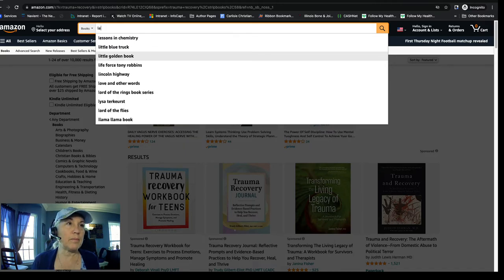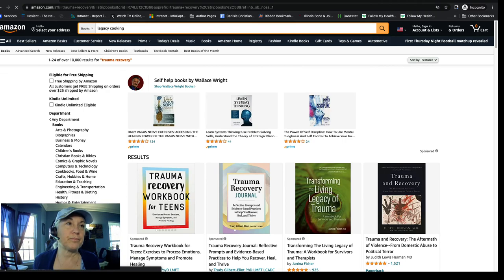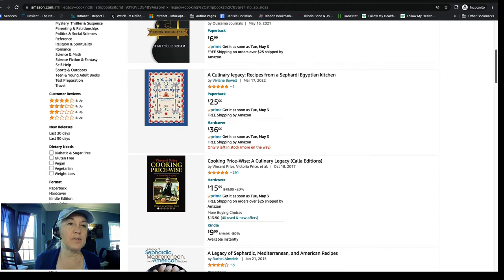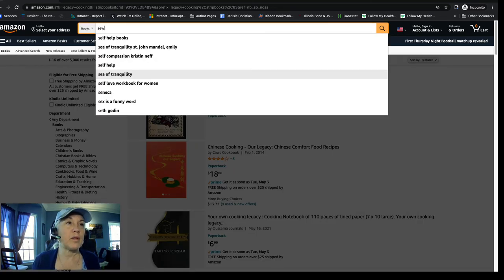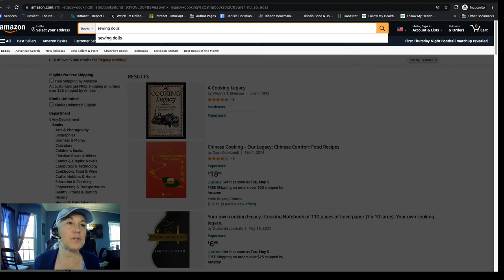Let's do a few more examples. Try 'legacy cooking old recipes' — that puts you in cookbooks geared toward that topic, which would be a good fit. Then try 'how to sew dolls' or 'homemade dolls' and you'll find books geared toward that. Just make sure you play around with your keywords, that you're in the Books section, and that you're incognito.